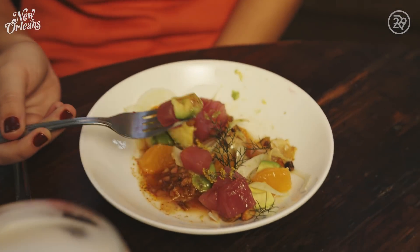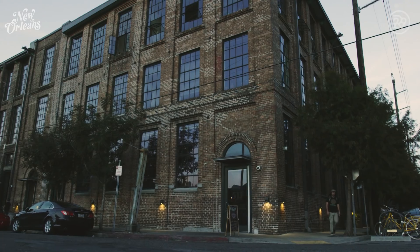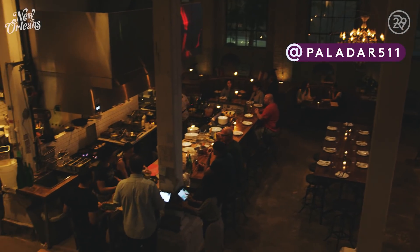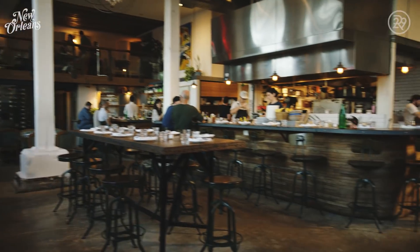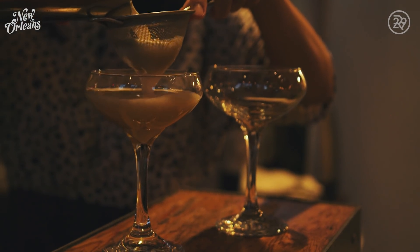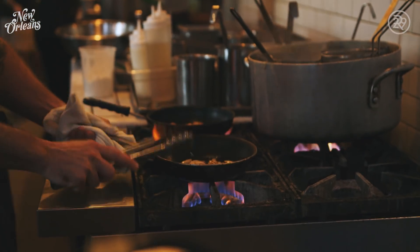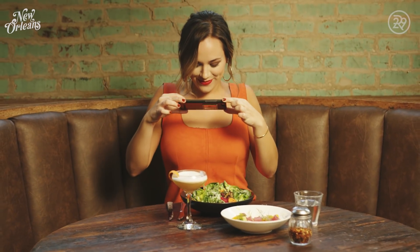New Orleans is one of the best places for food — and this is coming from a current New Yorker. Right now we're at Paladar 511. Their massive open kitchen and industrial vibe is a far cry from Bourbon Street. The San Francisco native team who opened this place wanted to highlight amazing New Orleans ingredients, but in a way that was new. And let me tell you, they nailed it.